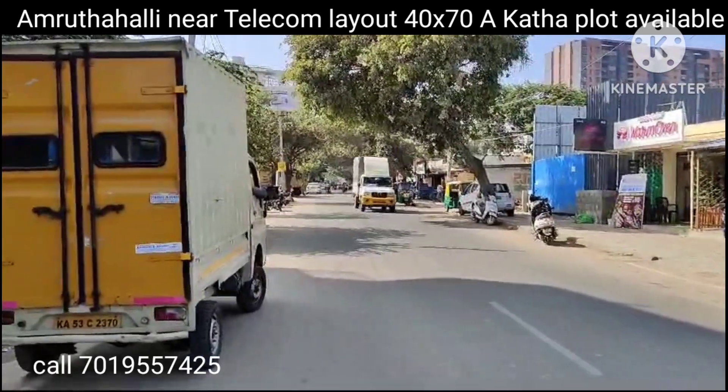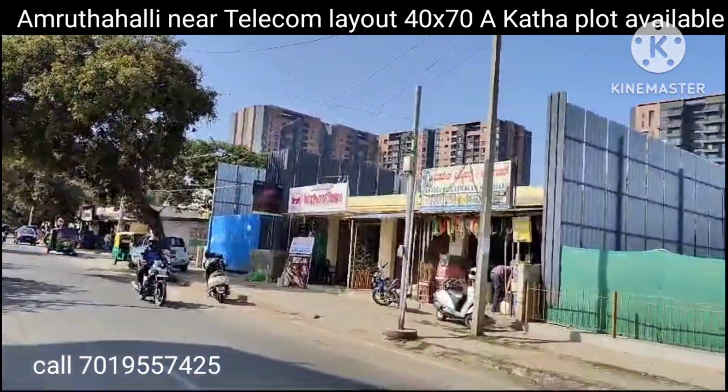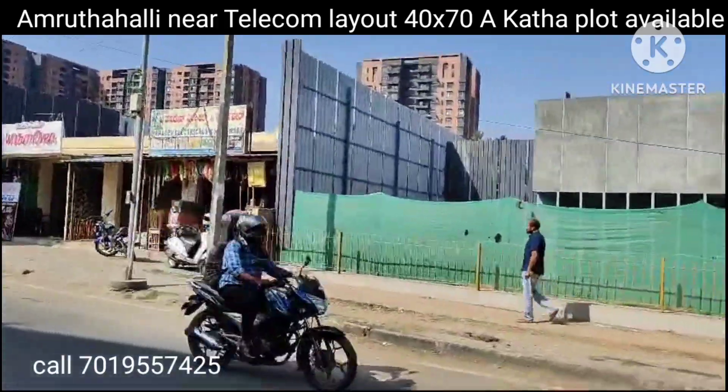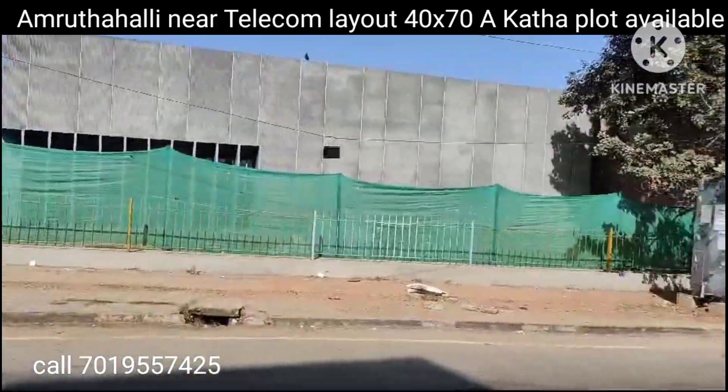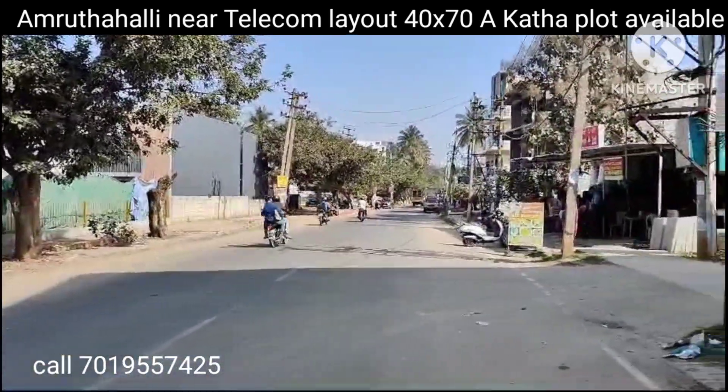This is the road coming from Amruthahalli and Jakkur side, and this is the Shoba project. This road goes to Nehru Research Center.